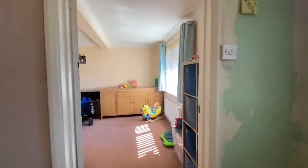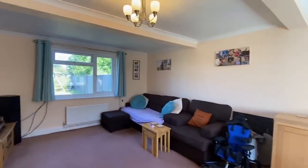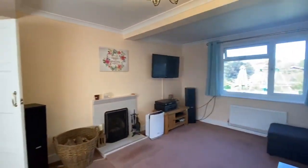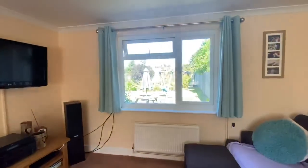Through to the lounge, dual aspect with fireplace, and a lovely view over the garden.